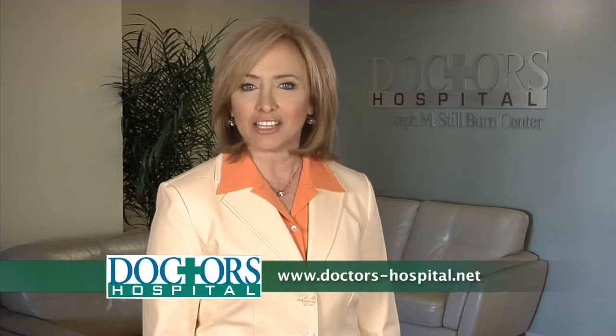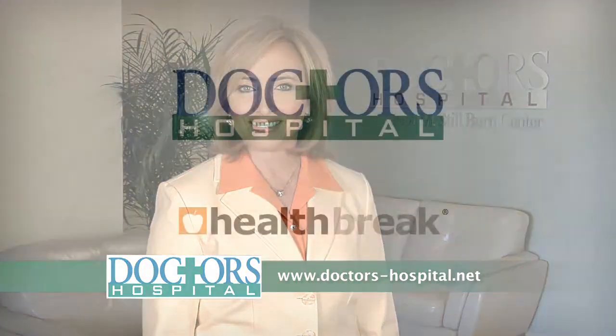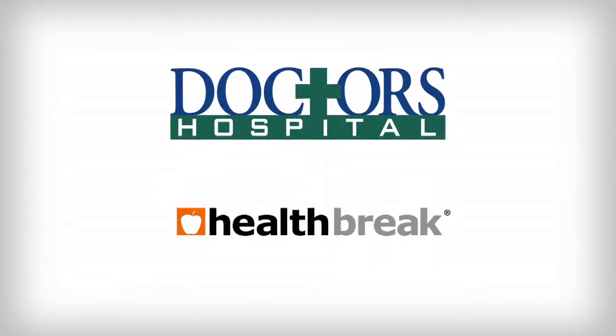To learn more about the Joseph M. Stillburn Center at Doctors Hospital, visit us online at doctors-hospital.net. I'm Beverly Herbert for Health Break. Health Break was brought to you by Doctors Hospital.